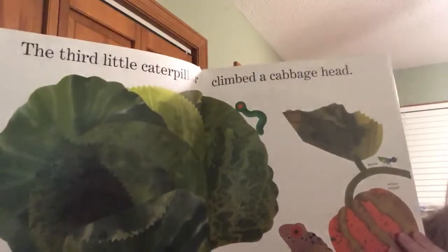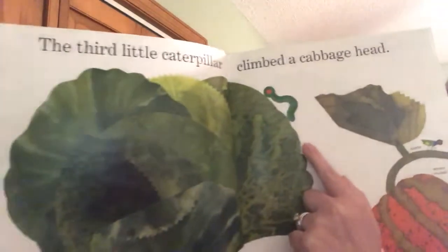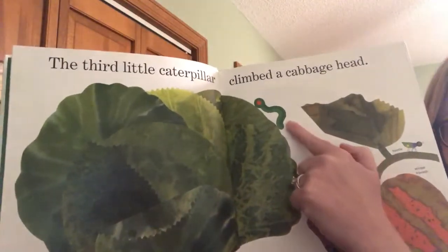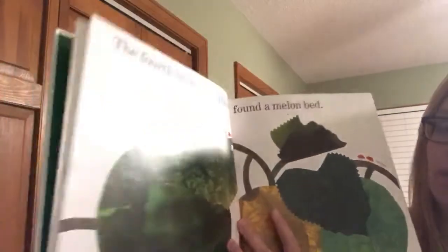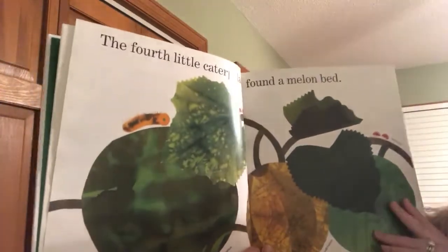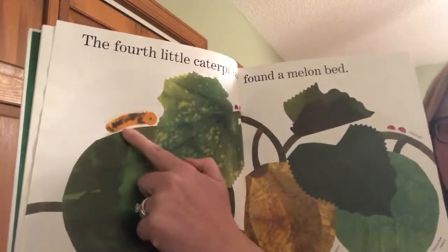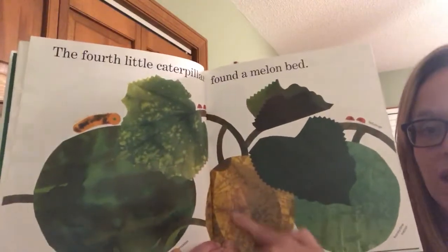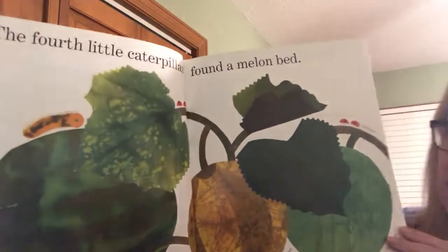The third little caterpillar climbed a cabbage head. Cabbage is kind of like lettuce. There he goes, climbing on the cabbage head. The fourth little caterpillar found a melon bed. There's that caterpillar — he found melons. Melons are watermelons, honeydew, cantaloupe — different kinds of melons.